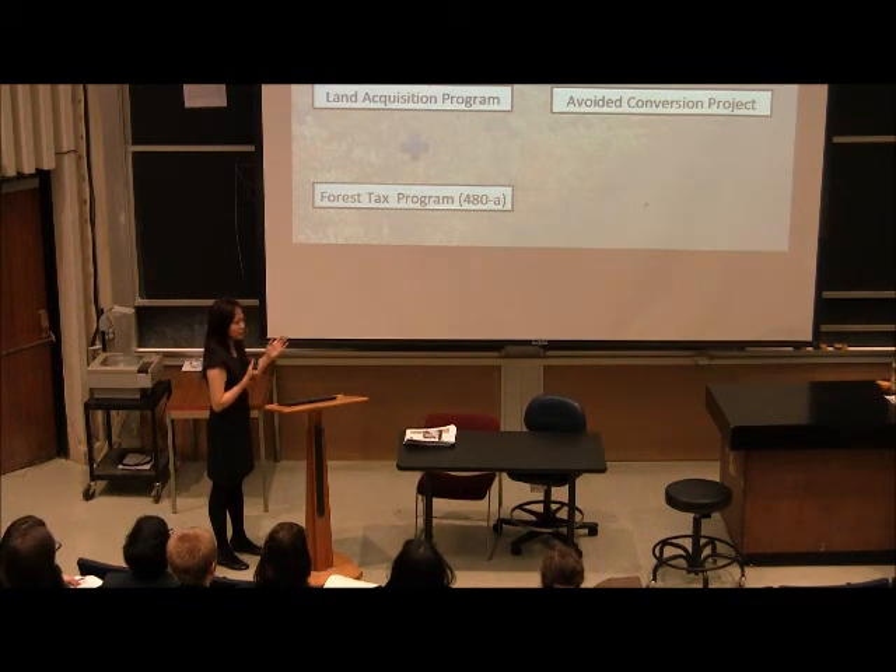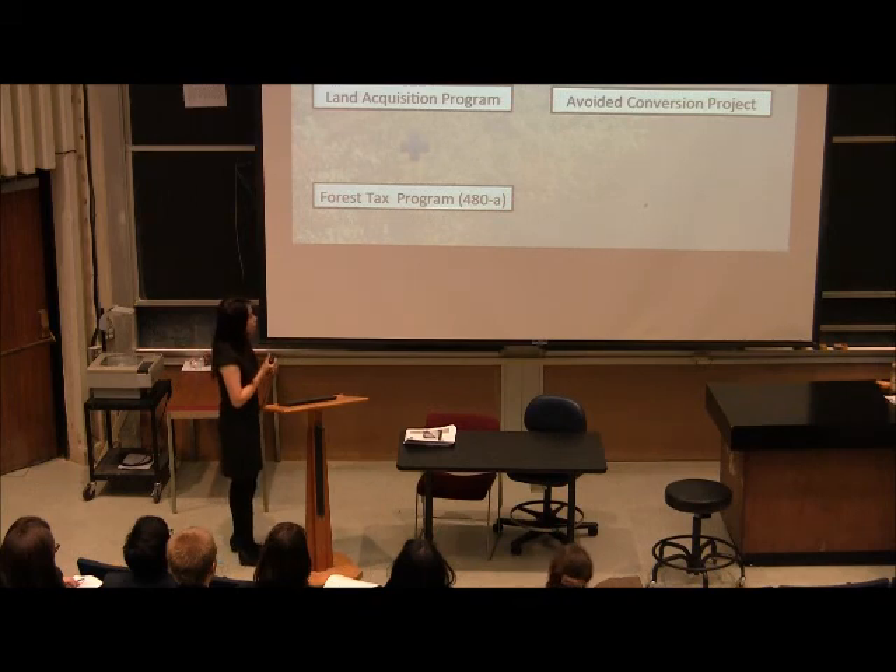I just presented several options that the Catskill landowner can take. These options are actually able to combine with each other to further increase the net gain for the landowner, and here are the different scenarios that the landowner can consider.